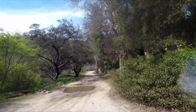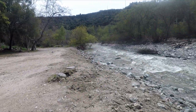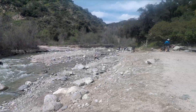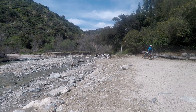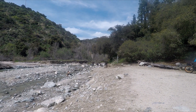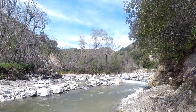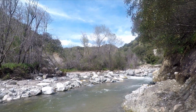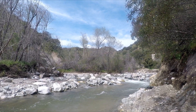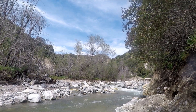The Arroyo Seco eventually gets to Devil's Gate Dam. There's a lot of water here right now because this water season there's been about 34 inches so far, and it's the end of March. The Arroyo Seco watershed is very big — there are many tributaries that feed it, and it extends back into the foothills.